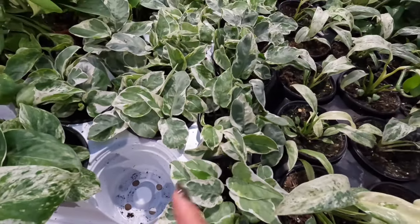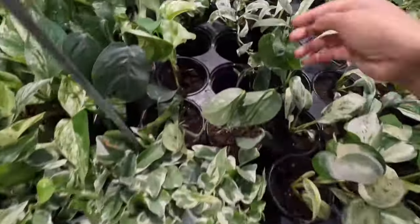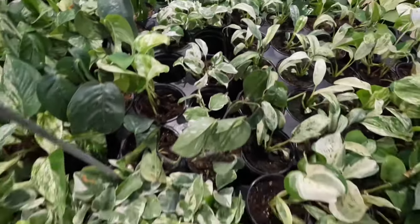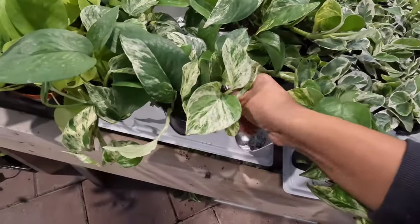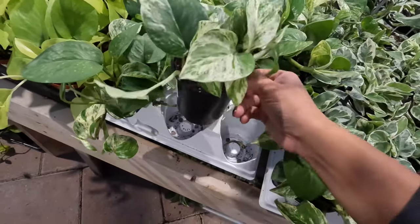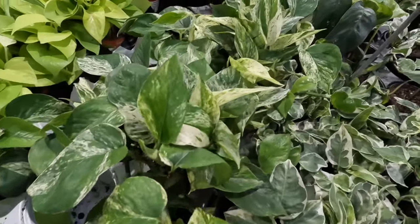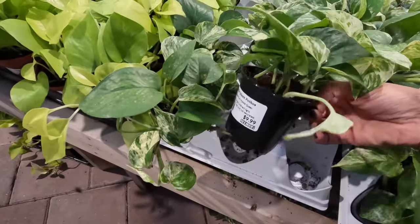The pearls and jade pothos has leaves that sort of curve inward — really nice. And next up is the marble queen pothos. I used to have a beautiful long cascading one of these, but I messed that up — though it's hard to mess up pothos. Anyway, it's propagating and growing again, and I hope I can get it back to how it was.